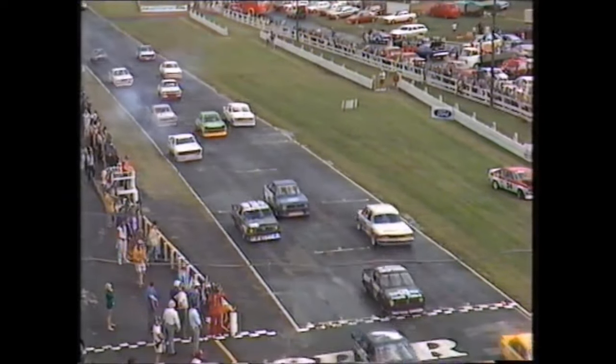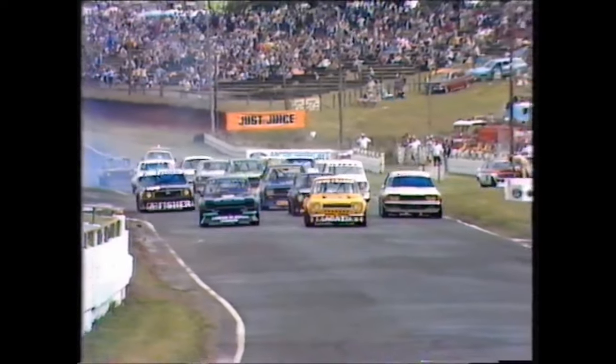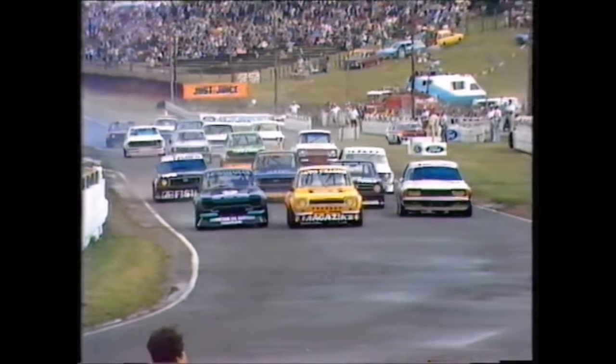Half of the circuit dry, half of it's still wet, they're away. Tire choice is going to be important as Reggie's just told us. Harrington, Harrington through first.